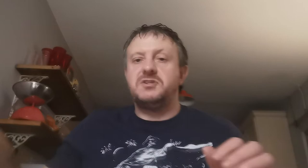Up next, Issue 118. This is the first appearance of Mariko Yashida, Wolverine's now deceased fiancée, who appeared in the Wolverine movie. £2.78 for that one.